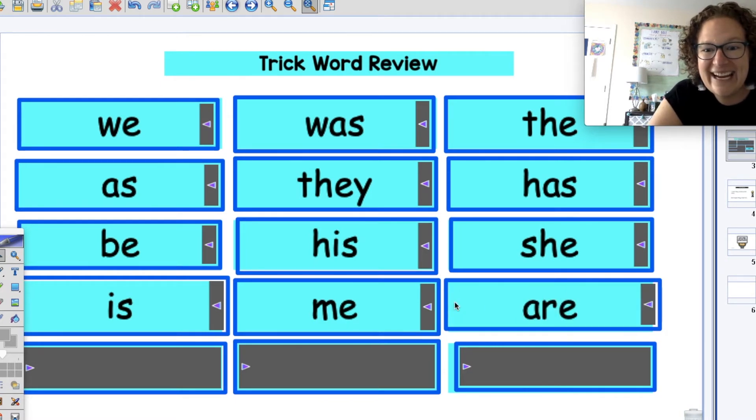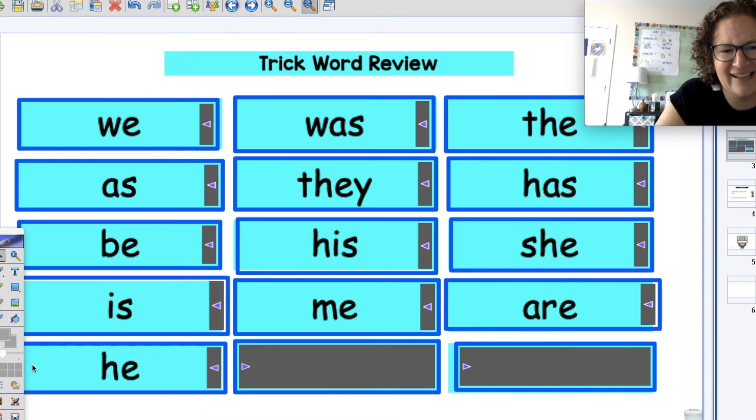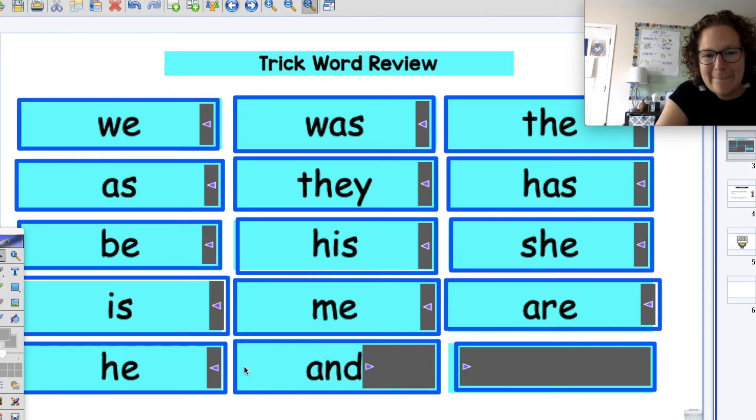All right, ready? Are. That one's a tricky one. Go ahead, basketball 'are'. Good job. Only three more — you guys are rocking this. Good job — he. Let's basketball 'he'. Great job — he. Next one. And — you guys are doing amazing. That word is 'and'. What word is it? And. Good job, let's basketball 'and'. Awesome — and.